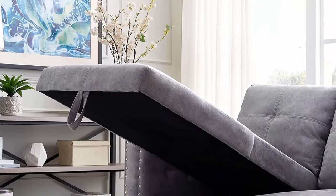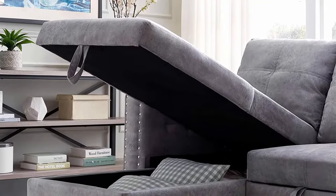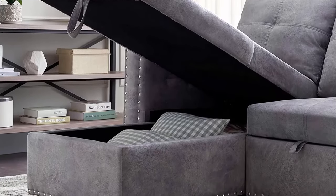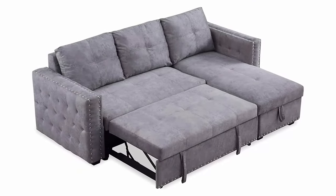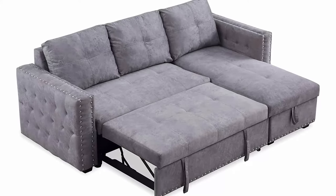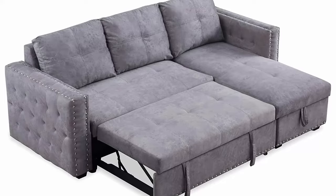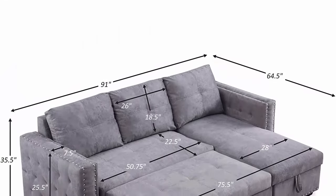Suitable for apartments, lofts, bungalows, and houses. Combination of bed and sofa: designed to be used as a full-size bed or a modular sofa. This right sleeper is equipped with a folding bed which can provide extra space for overnight guests. The storage box under the recliner helps collect sundries, with convenient space for blankets and magazines.